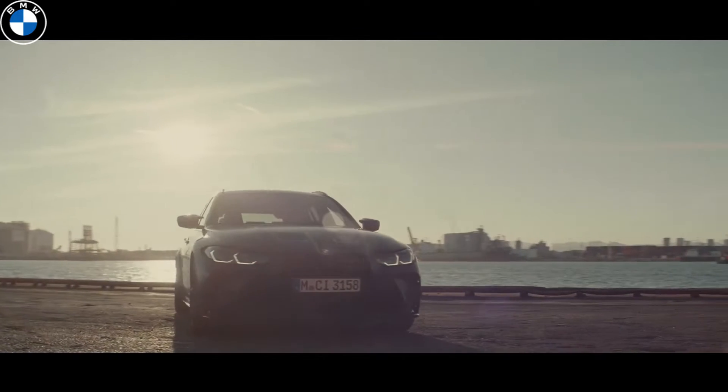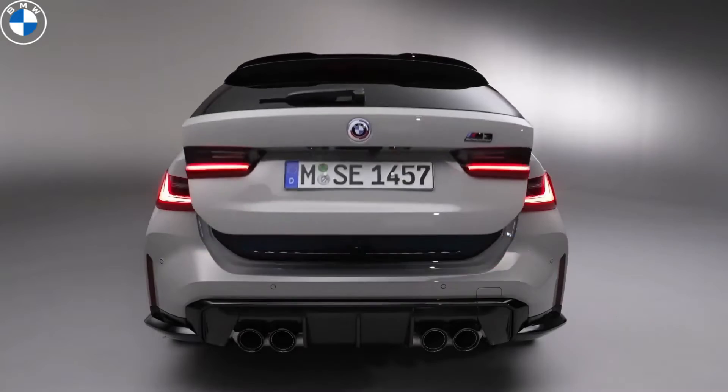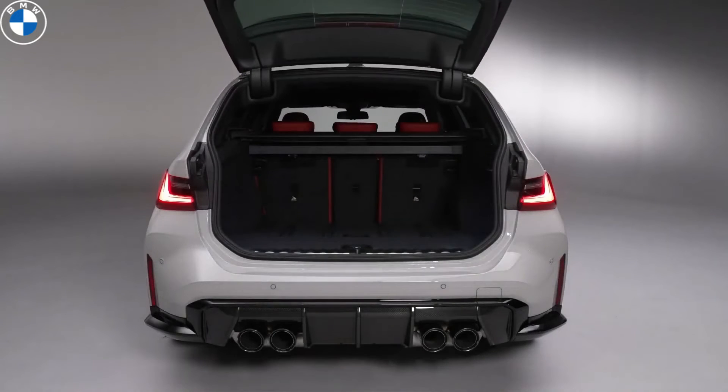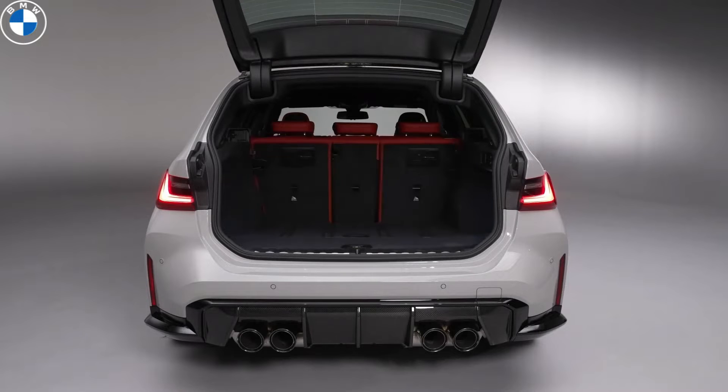M Sport seats are included as standard, but bucket seats with a carbon backrest are available as an option. Merino leather upholstery is also included as standard, but full leather in four different shades is also available.